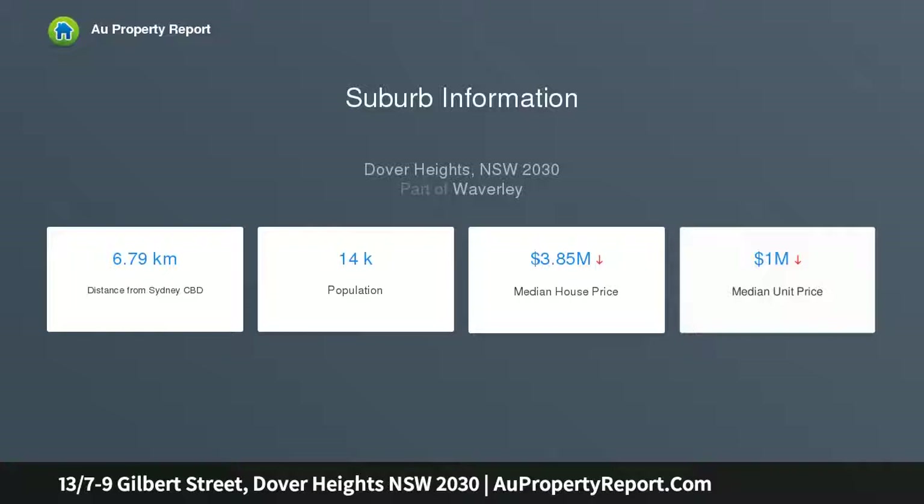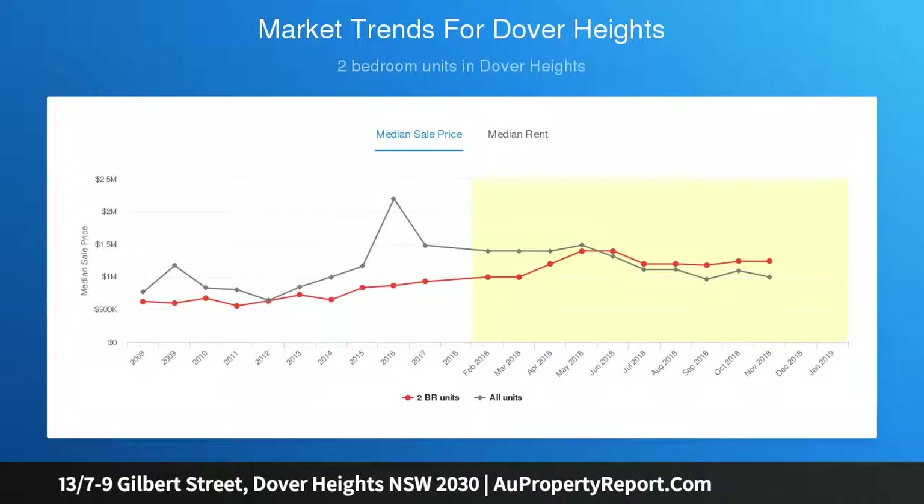This quiet oasis is set in a secure complex, just meters from Rose Bay Village, cafes, shops and parklands.